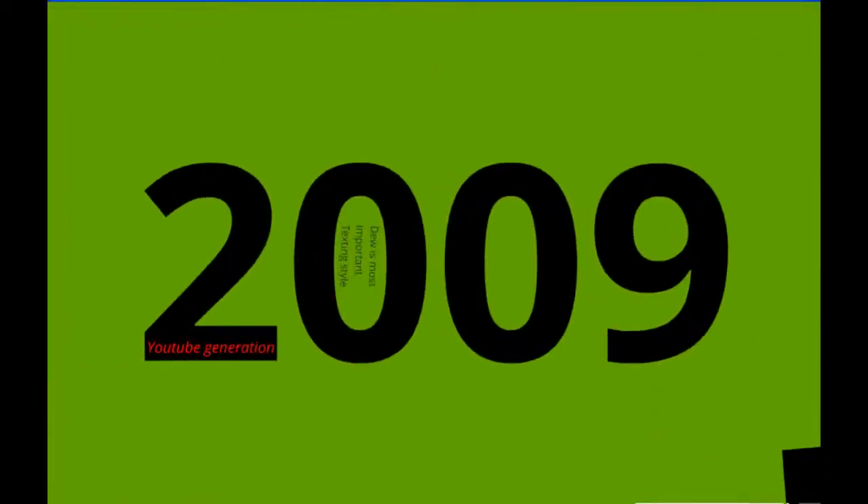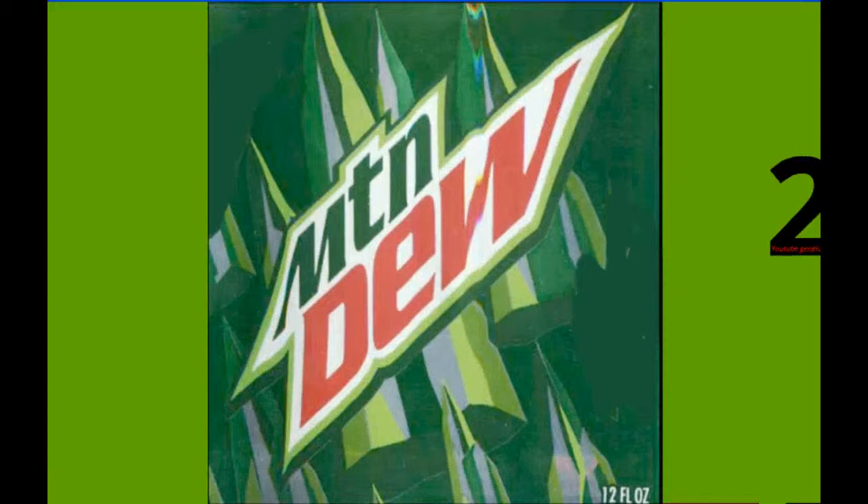In 2009 there was kind of a big change again. They changed 'Mountain' to 'MTN' and put these big, realistic mountains in the background. Nice design.